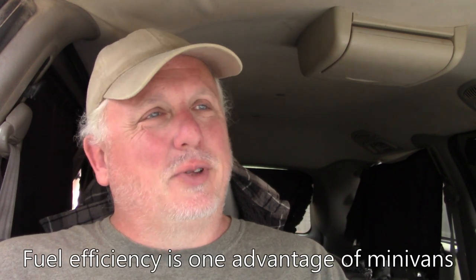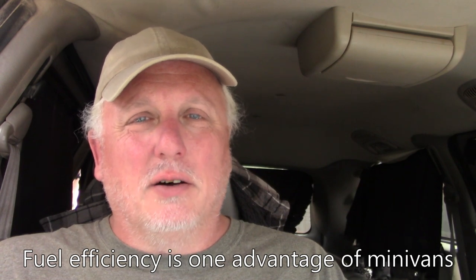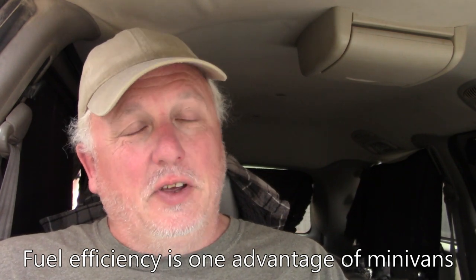So the good things about minivans: you're usually going to get decent fuel efficiency. There are some exceptions — some get surprisingly poor mileage — but in my old VW I used to average about 20 miles per gallon, which was impressive for a 70s vintage vehicle. This Town and Country I'm in now I run between 25 and 28 on the highway. Most minivans are definitely going to get better mileage than a full-size van, an SUV, a truck, or an RV for sure.